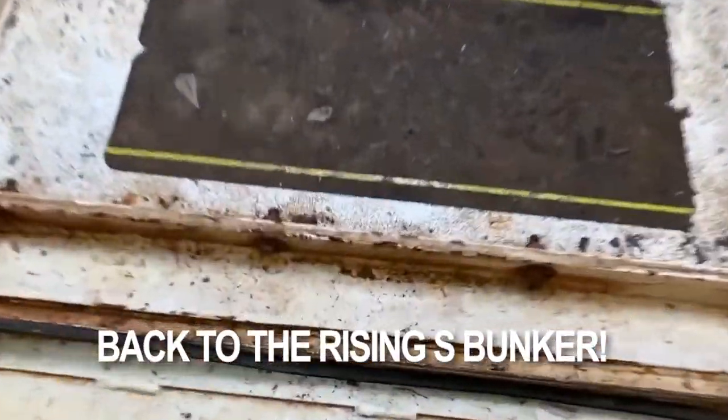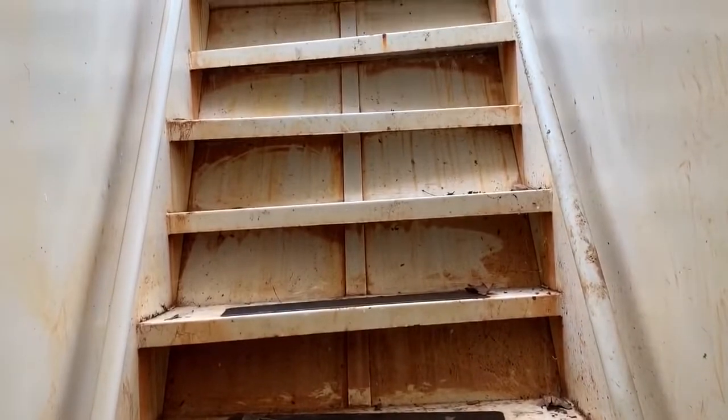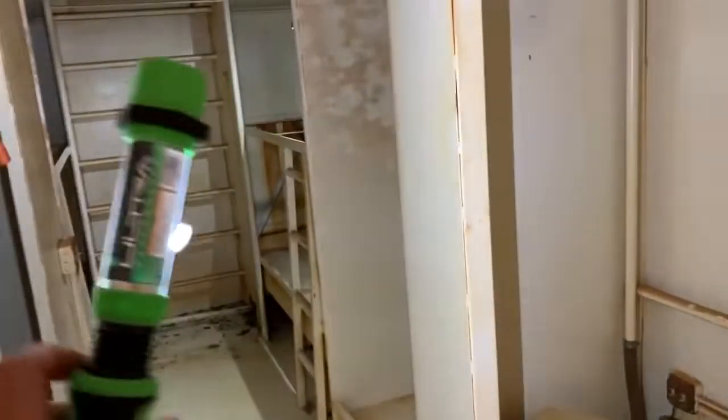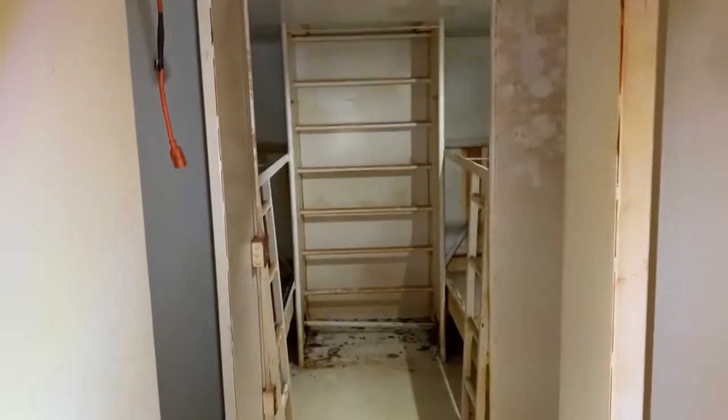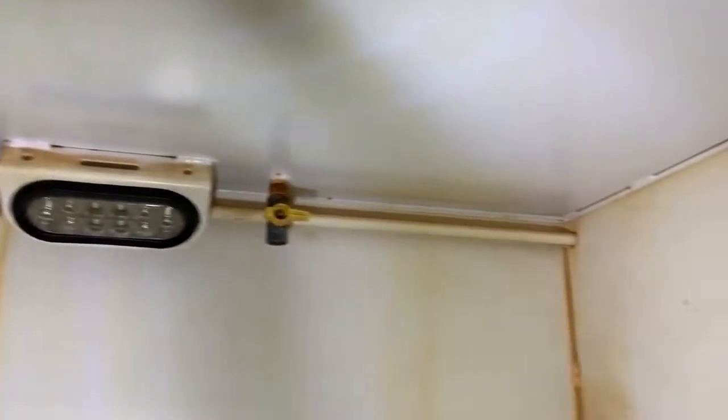It's bolted together — it wasn't welded. I'd put a caulk around it. These steps are funky as hell. You're supposed to come down one foot at a time. When you have a bunker this big, you should put the air coming in on one side and the air going out on the other side, across from each other. It has a nature-scent toilet, propane, a water heater, and a shower.